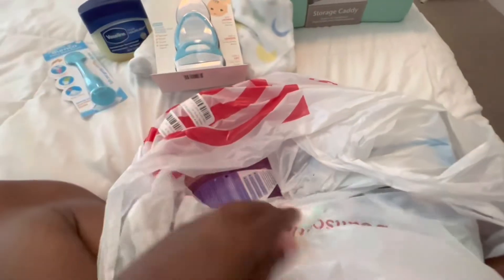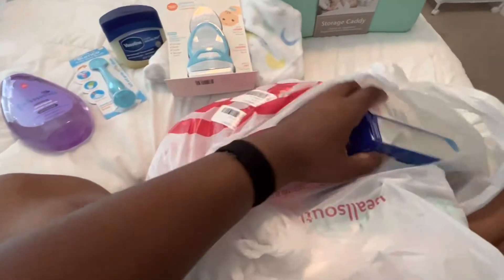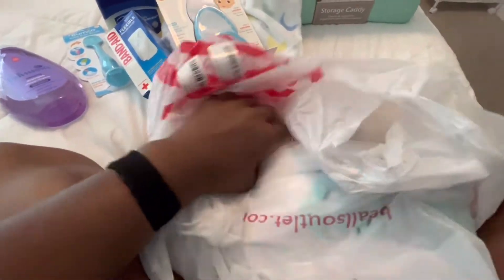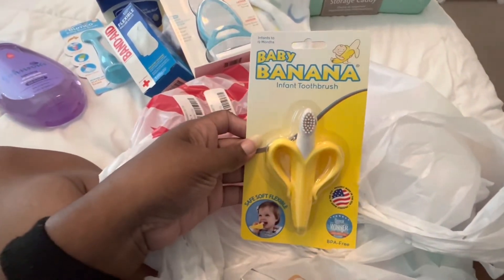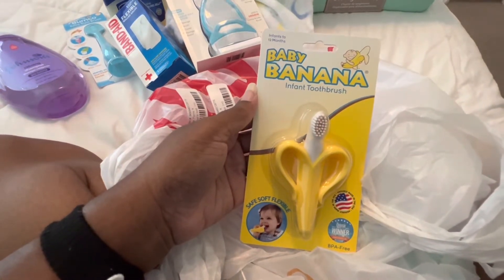We got him some baby shampoo, got gauze also for when he gets snipped — poor baby. And we got him this little infant toothbrush that's also good for teething, so hopefully he likes that. I thought it was adorable.